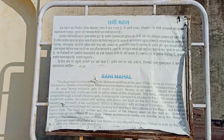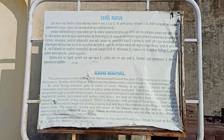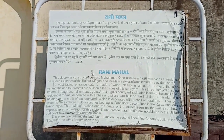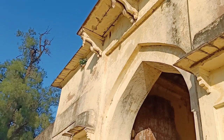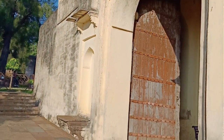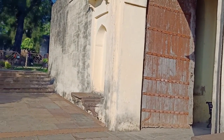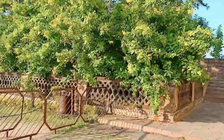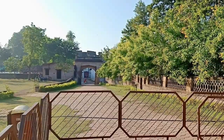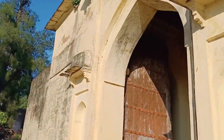This is the history board showing the whole history of the fort. You can see it — I've read it, so let's take a video of it and go inside.